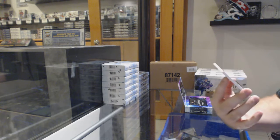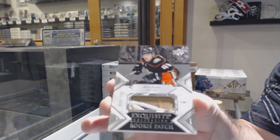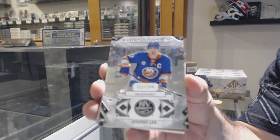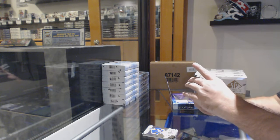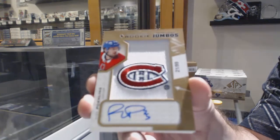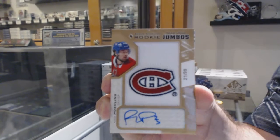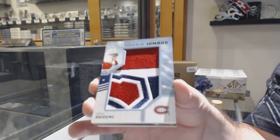We have for the Anaheim Ducks, a 299 Exquisite Rookie Patch, Max Jones. We still have a whole other pack. For the Islanders, Anders Lee. For the Montreal Canadiens, Team Logo Jumbo's autographs, Ryan Poehling, to 99. Team Logo Jumbo's non-autographed, Nick Suzuki, for the Montreal Canadiens.